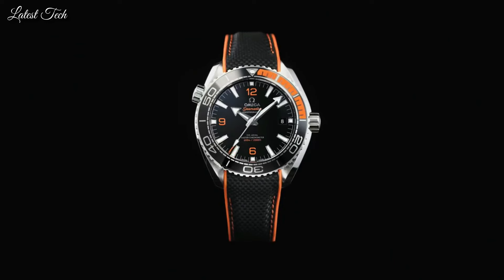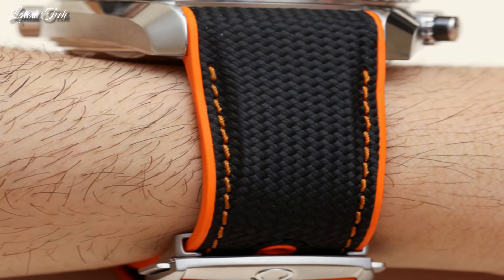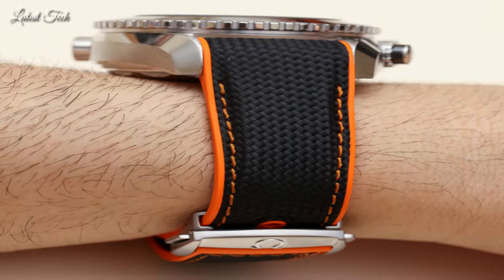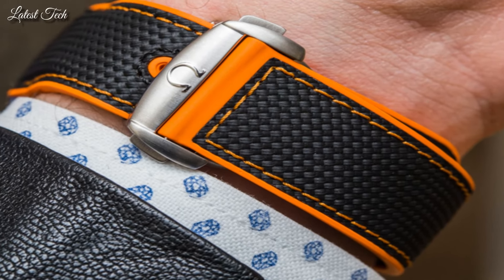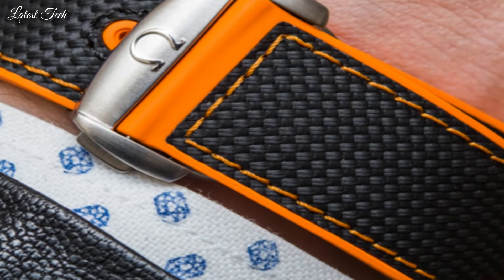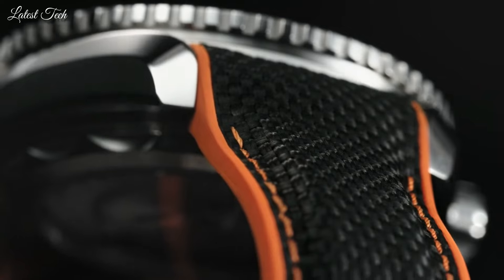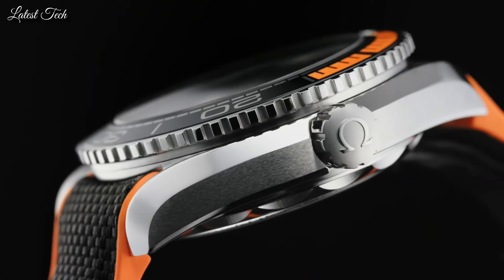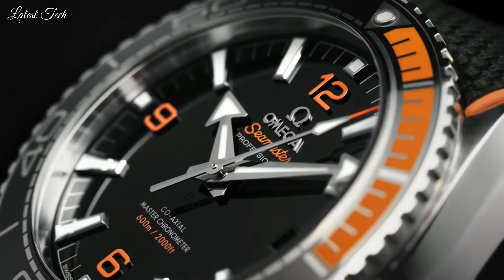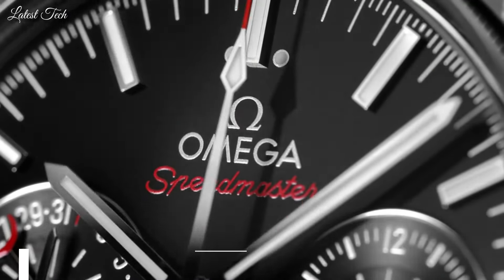Screw-down crown. Case size: 43.5 mm. Case thickness: 16.04 mm. Band width: 22 mm. Water-resistant at 600 meters. Functions: Date, Hour, Minute, Second, Coaxial escapement, Chronometer. Luxury watch style. Swiss made.